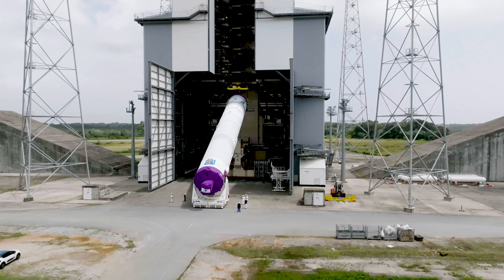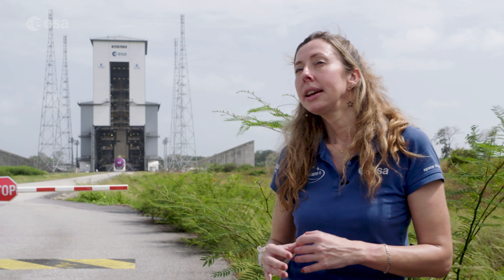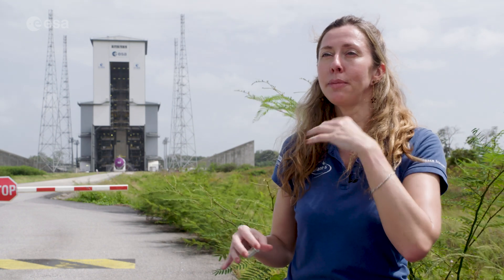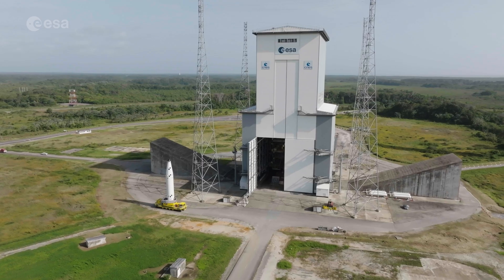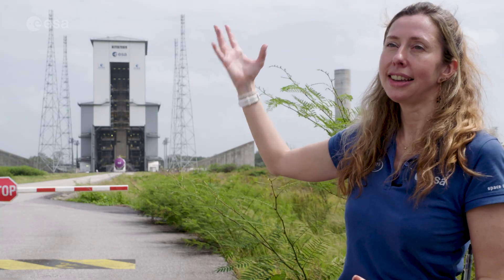With the rocket in its vertical position, its two solid propellant boosters will be added. The boosters can be used in two configurations: two boosters or four boosters. This is a modular configuration for Ariane 6. For the inaugural launch, we will use two boosters because of the configuration of the payloads under the fairing — only two boosters are needed to propel them outside the gravity of Earth.